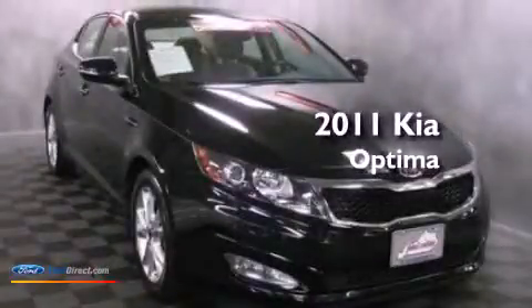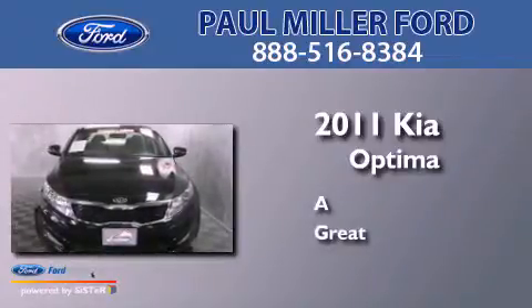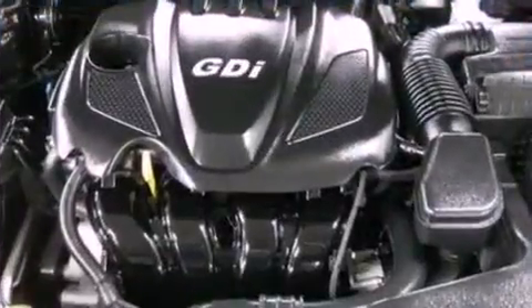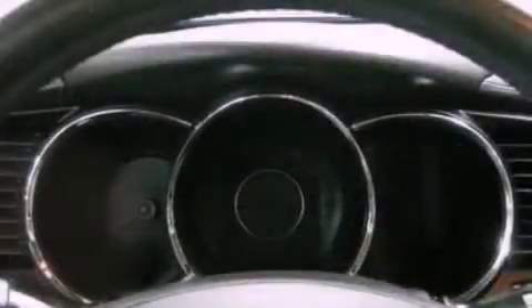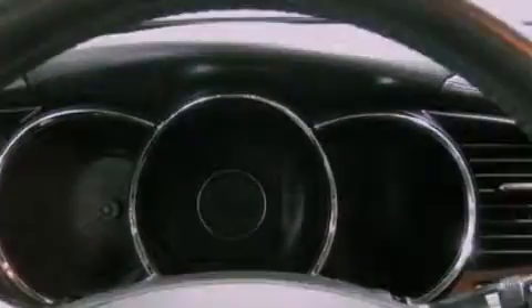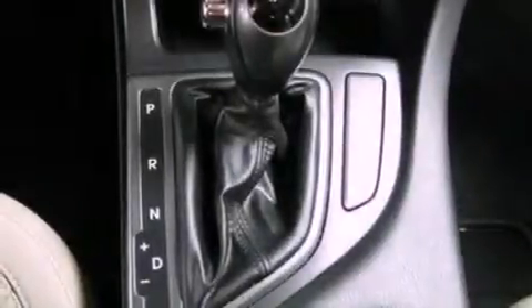This is a 2011 Kia Optima. Its top features include a multi-link rear suspension, traction control and stability control systems, 100% commercial-free Sirius satellite radio, and a tire pressure monitoring system.